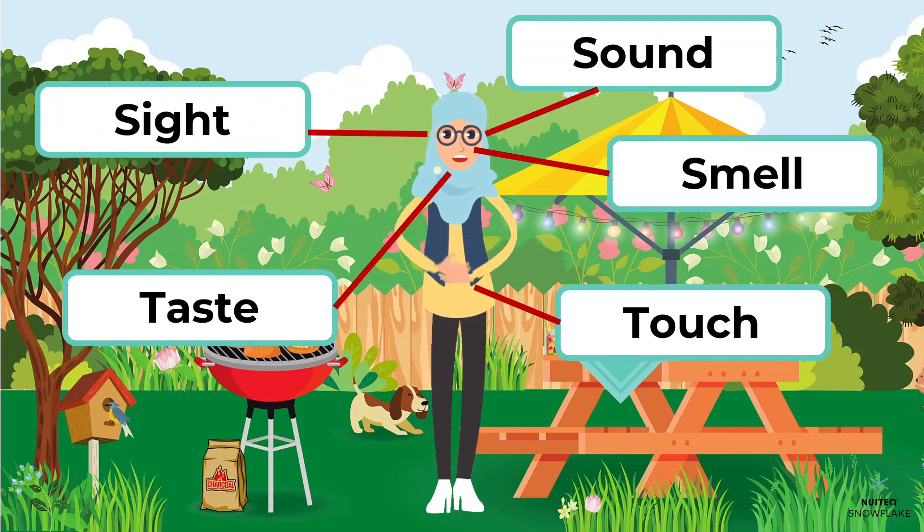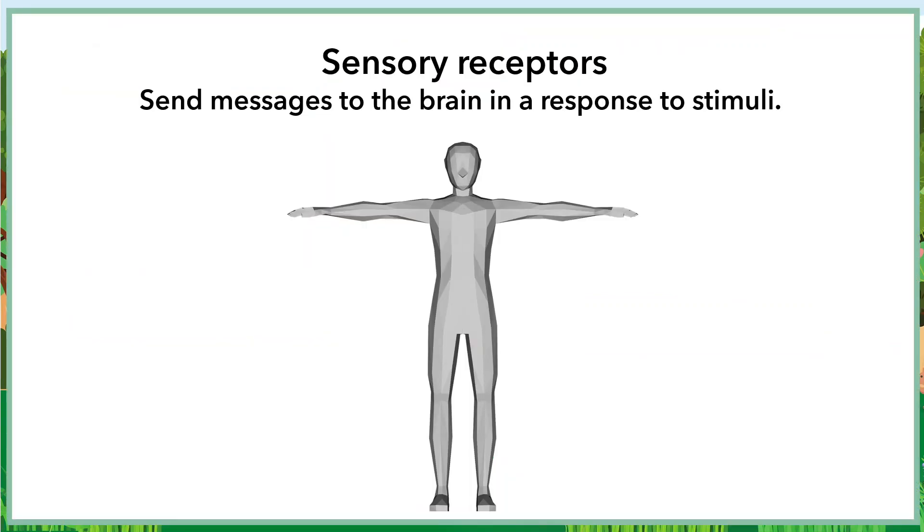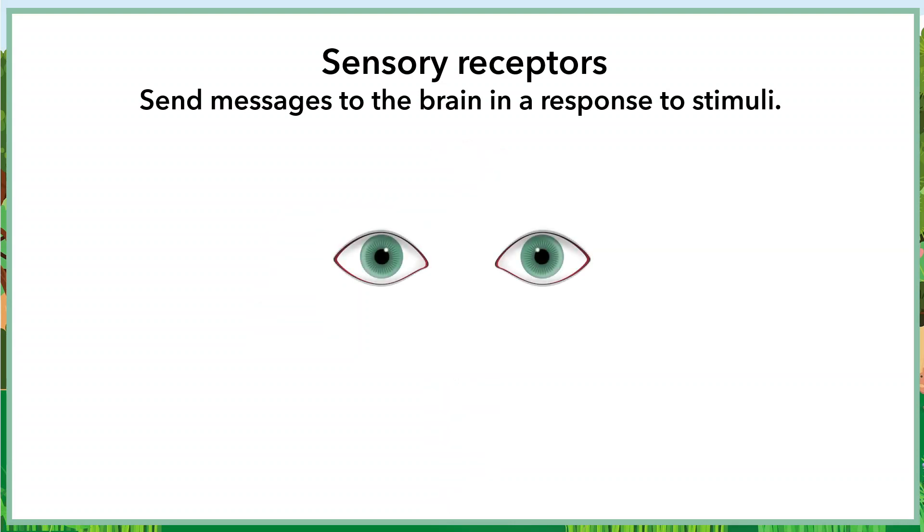We are able to recognize these through our sensory receptors. Sensory receptors are responsible for sending messages to the brain in response to stimuli. Let's look at that in detail using the sense of sight.